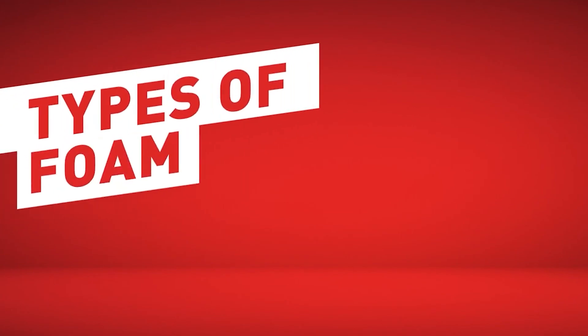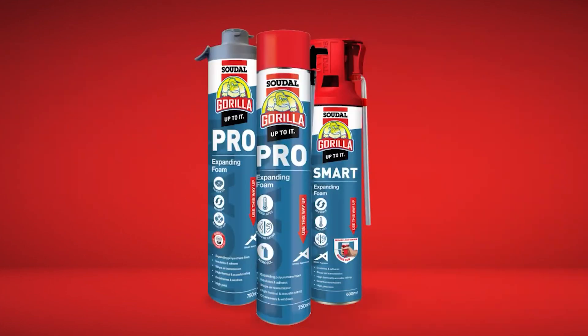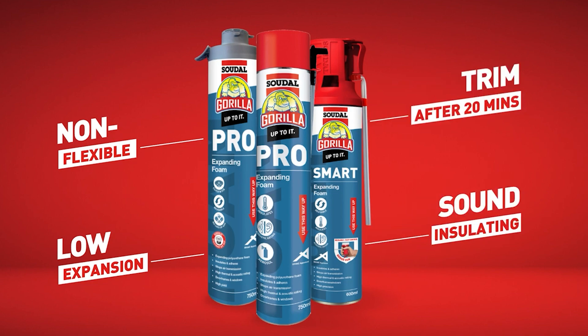Today we're going to look at three of our main expanding foam products. First we have the Gorilla Expanding Foam. This is a self-expanding, ready-to-use polyurethane foam. It's rigid, has low expansion, adheres and provides sound insulation. It can also be trimmed after 20 minutes and is available in gun, aerosol and smart formats.